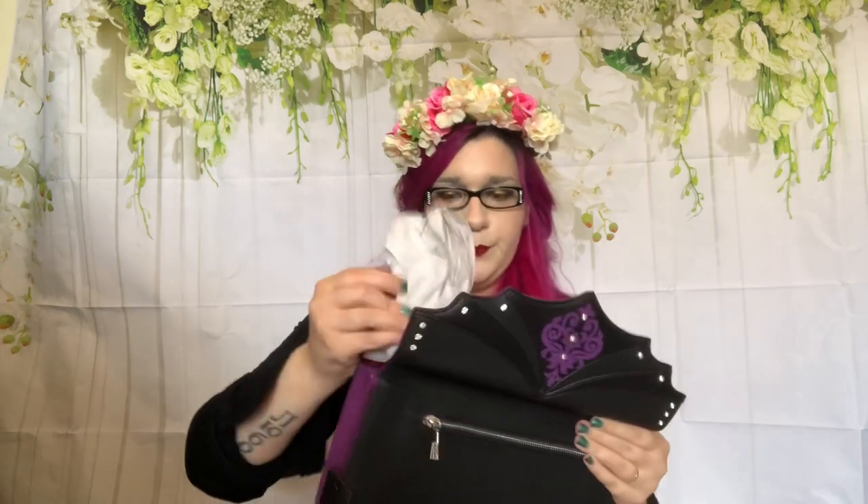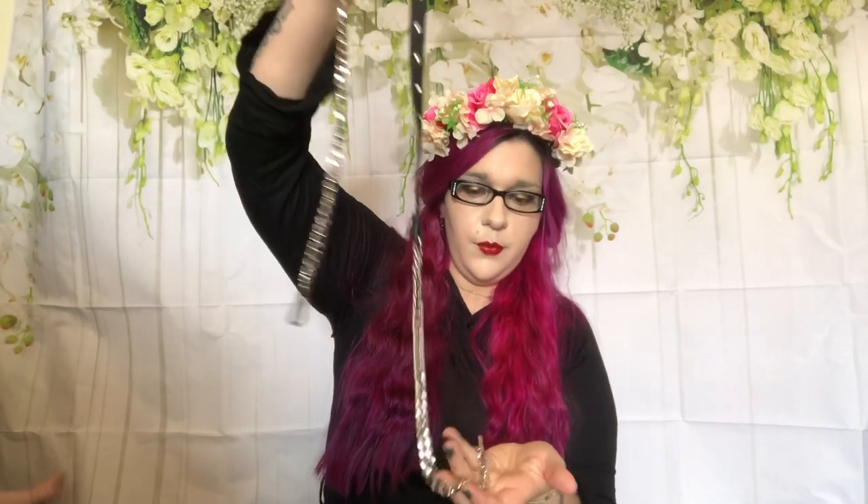It starts with a nice zipper on the back. Let's open it up. It comes with a strap, and the strap also has the same little beautiful stones. It doesn't look like it can be adjusted, but it looks to be a fairly nice normal length.